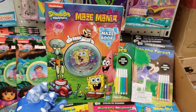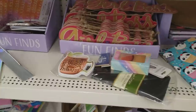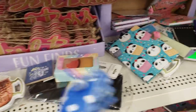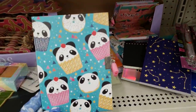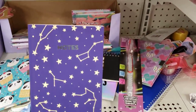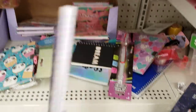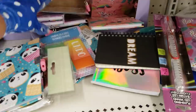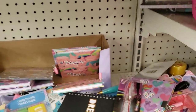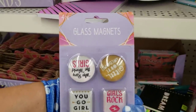Maze Mania! Look at this SpongeBob — and Bubble Guppies, I think our daughter used to watch that. 'Eat, Drink and Be Thankful.' Really cute panda one. I'm loving this — Notes! I like this one, I'm gonna grab it for my daughter. They've got a heart one, and a unicorn one in the back — it does have a lock if you have somebody who does diaries. And magnets: 'You Go Girl,' 'Girls Rock.'